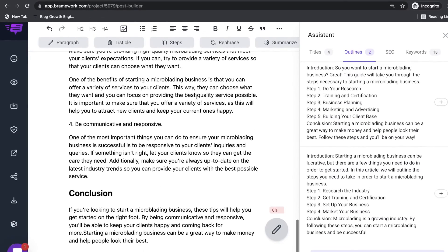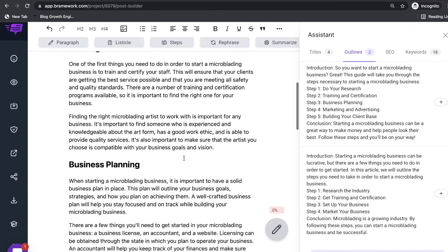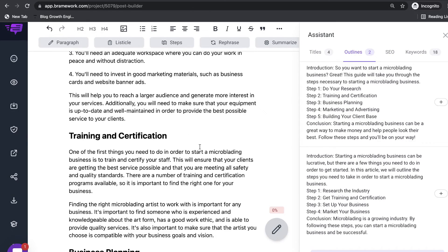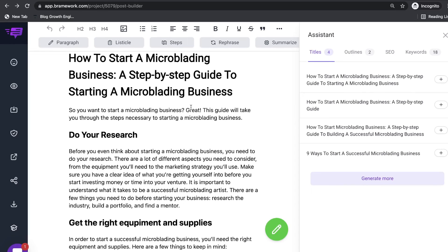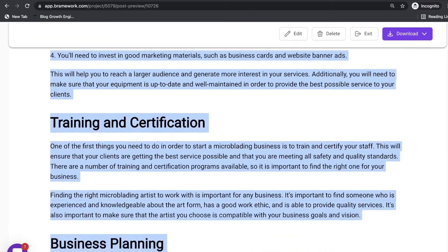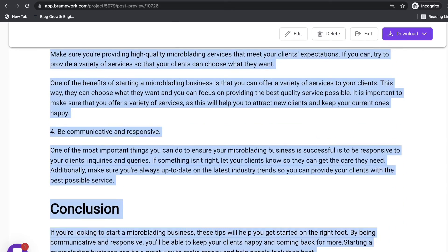I've added a conclusion and a couple of other sentences to hit the word count. We've created a 1,200-word blog post on a completely brand new topic in less than 10 minutes. When you combine a very good AI copywriter with a very good SEO optimizing tool, you can create and optimize your content very, very quickly. I'm very impressed by both of these tools. Now let's finish optimizing our blog post on RankIQ — I'll copy my content here using the preview feature in Brainwork and paste it into the content optimizer on RankIQ.